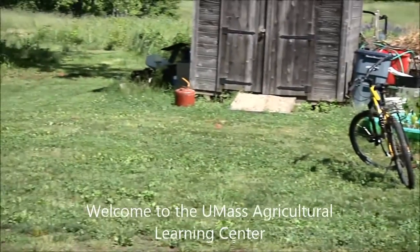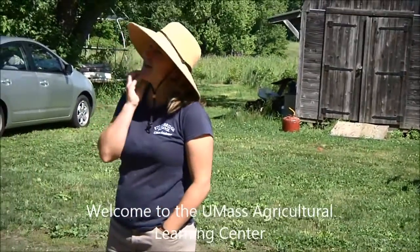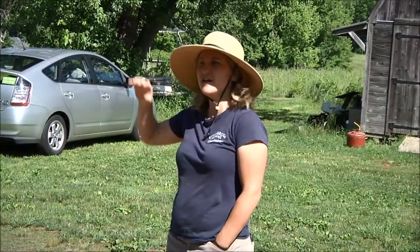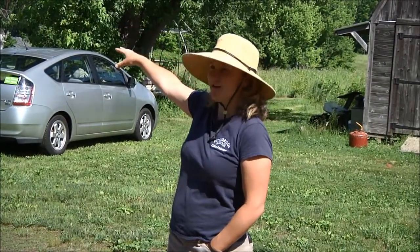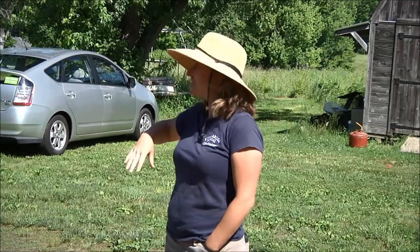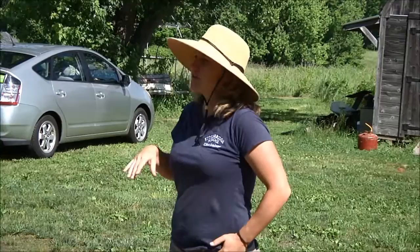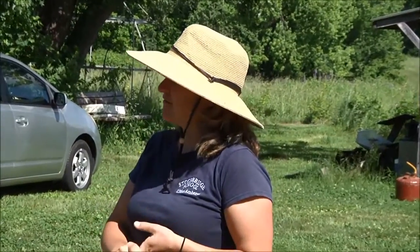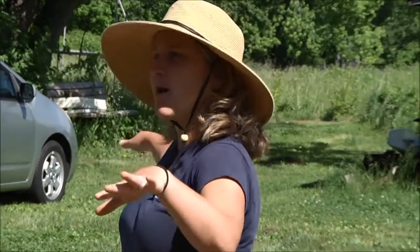A little bit about where we are. Sometimes it's helpful to think about how we got to be here. So the house that we were just in is called the Wysocki House. That's the original farmhouse of one of the families that used to farm this land. So originally there were three family farms that managed this property: the Wysocki family, the Adams, and Dakin.